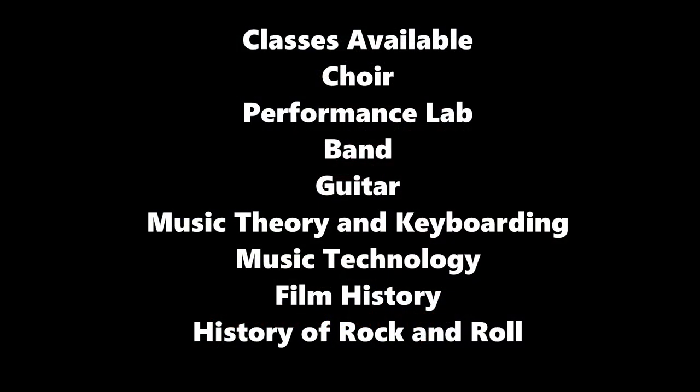As you can see, there are many classes in the Performing Arts Department beyond just band, choir, and theater. If you are interested in learning more about any of these courses, please read about them in the Program of Studies or come talk to Mrs. Byron or Mrs. Sanborn.